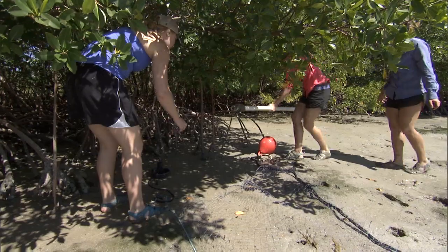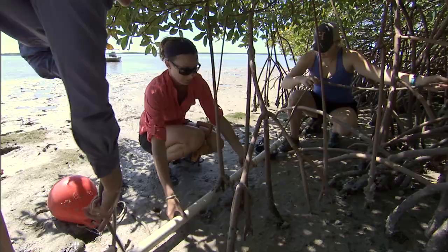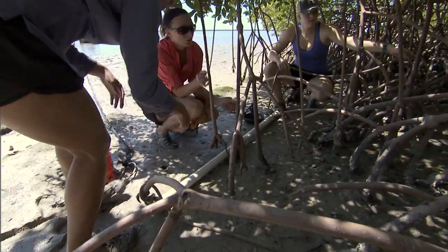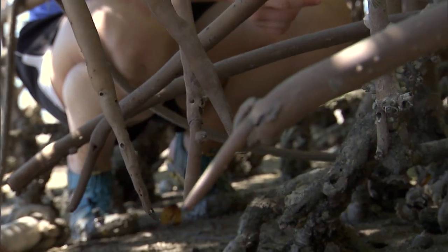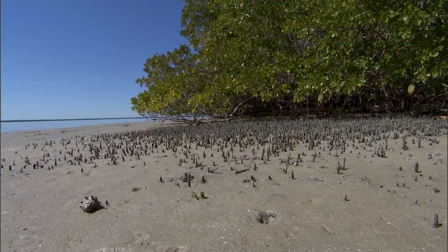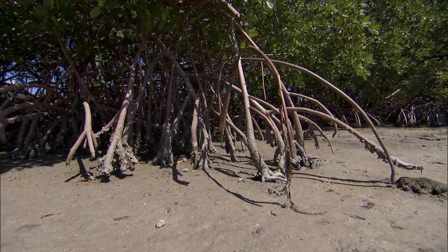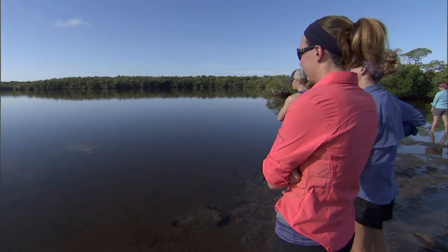In 2009, NOAA Fisheries designated critical habitat for the small tooth sawfish. Critical habitat is the habitat needed to conserve and recover the species. To designate it, we used all available information to identify features important to the juvenile — those features are red mangroves, shallow water less than three feet in depth, and a euryhaline, fluctuating salinity habitat.